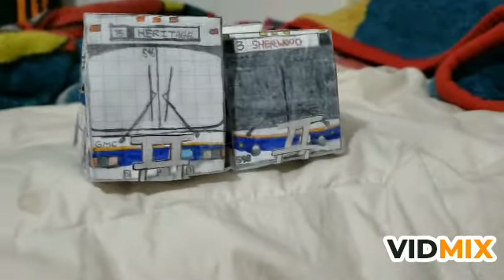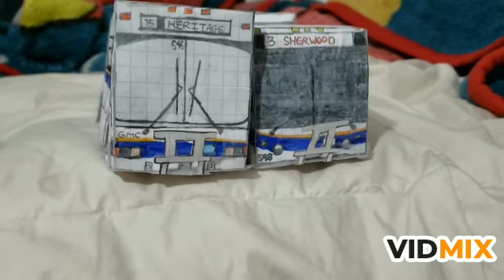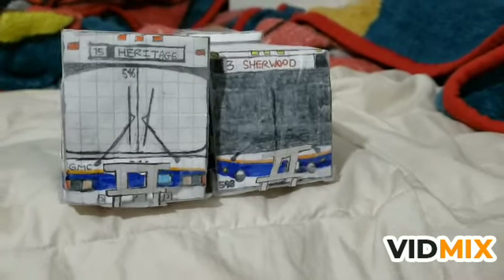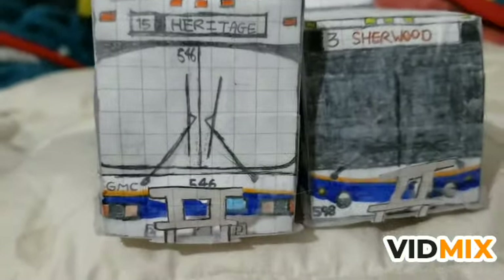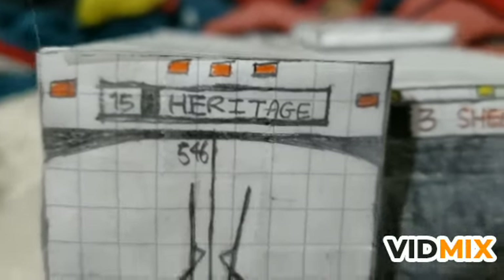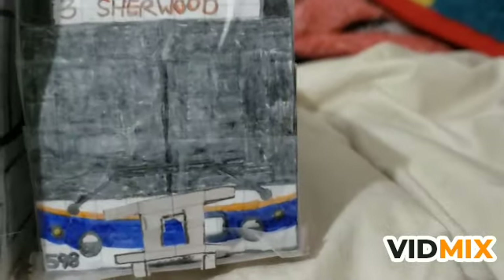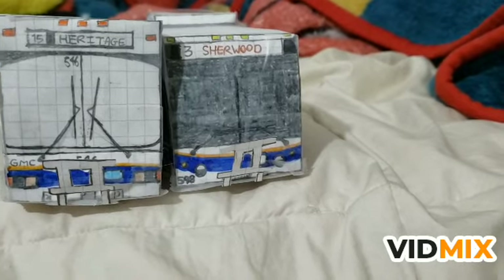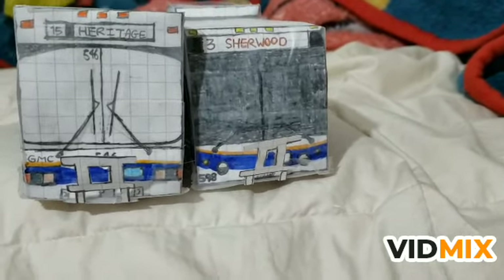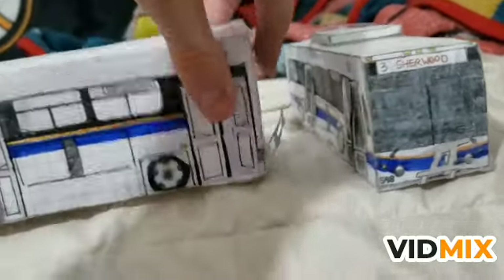Hey, BusMen here. I made a video before the holiday break ends. Here are my two new models that I've made, both within a week of each other - one took longer to make but the other took less. This is 546 on the 15 Heritage, a 1986 GM Classic, and right here on the Three Sherwood Estates is 598, a 2005 Nova Bus LFS - the first Nova Bus LFS delivered to Regina Transit fleet. Let's get started with the side comparisons.